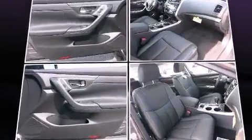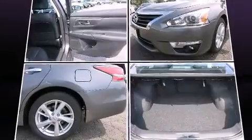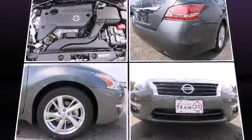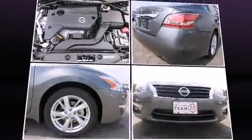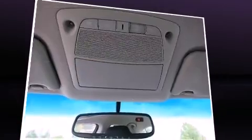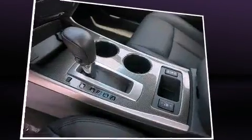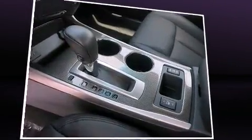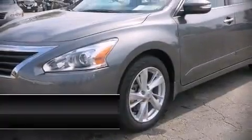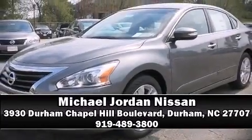Nissan ensures the safety and security of its passengers with equipment such as dual front impact airbags with occupant sensing airbag, head curtain airbags, traction control, ignition disabling, and four-wheel disc brakes with ABS. Brake assist technology provides extra pressure when applying the brakes. Please don't hesitate to give us a call.